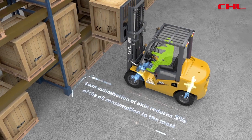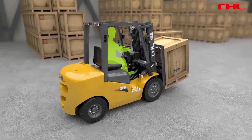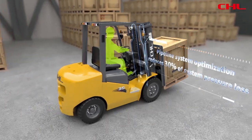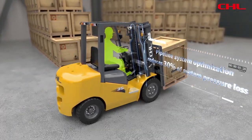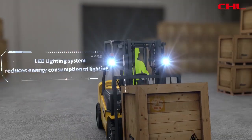Comfortable operation reduces oil consumption by up to 5%. Pipeline system optimization reduces 30% of system pressure loss. LED lighting system reduces energy consumption of lighting.